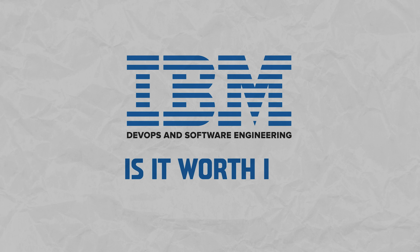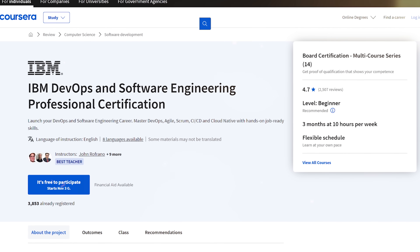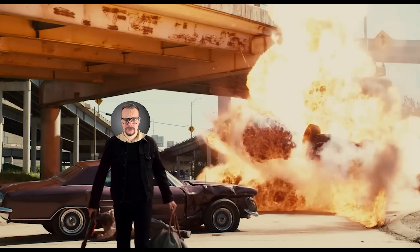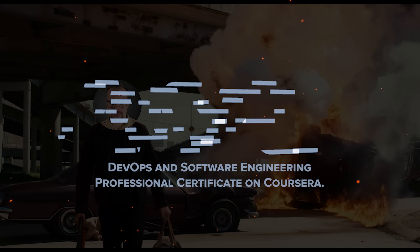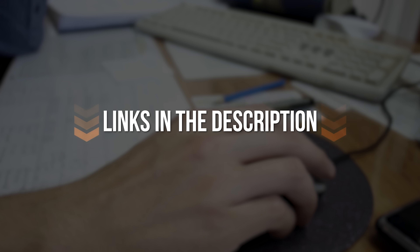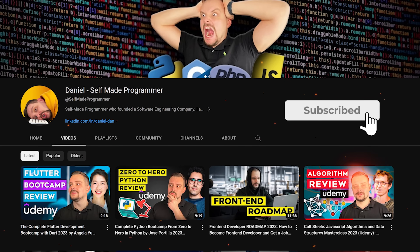Is IBM's DevOps and Software Engineering Professional Certificate worth it? Here is my final verdict: I think it's a great comprehensive course series to take. Even based on the course content alone, I would say it's worth giving it a try. Besides, an IBM certificate is a valuable thing to have on your resume. That's all about IBM's DevOps and Software Engineering Professional Certificate on Coursera. I left all course-related links with discounts in the description below. Don't forget to like this video and subscribe to see more videos like this. Thanks for watching — until next time!